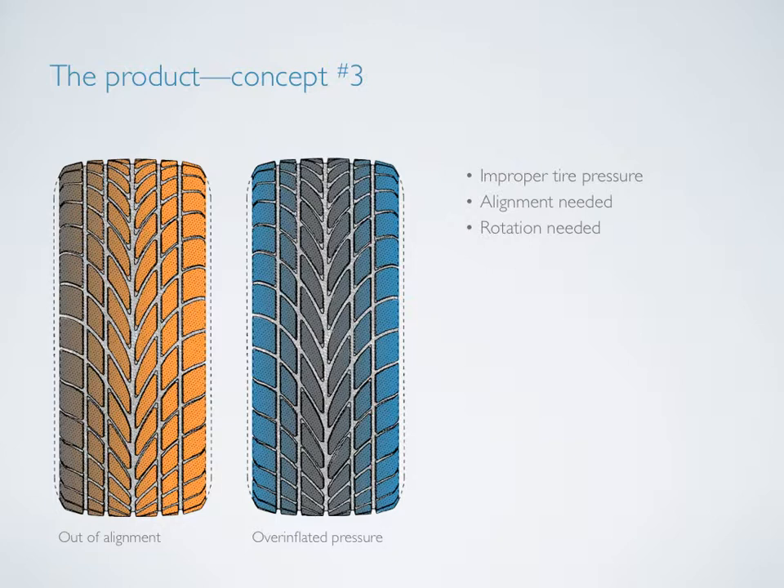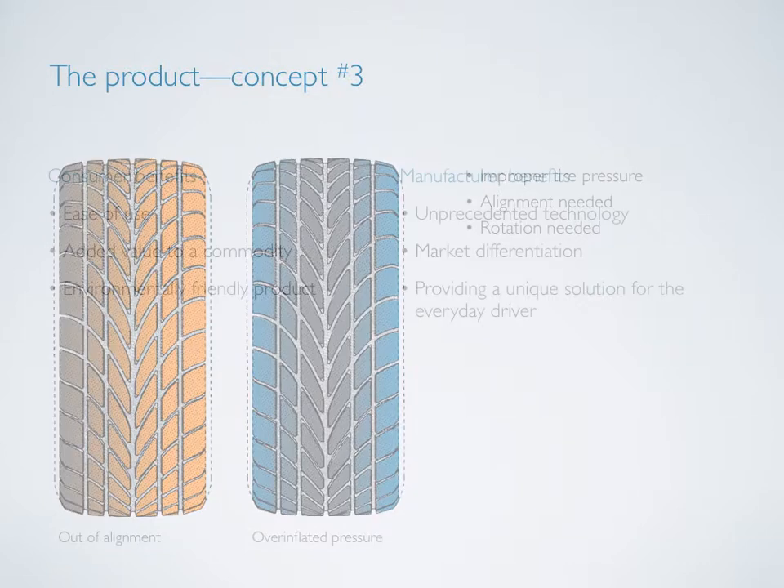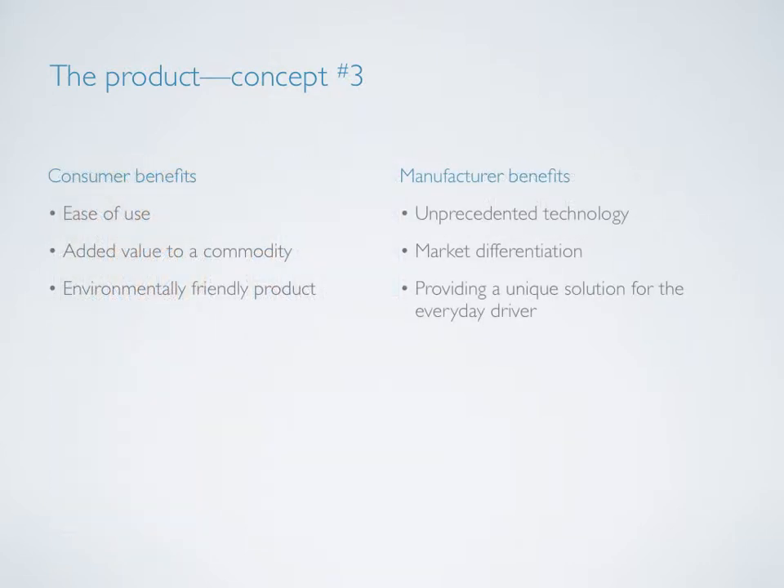Consumers will have a guide explaining these different occurrences, or they can take it into a certified Chroma dealer for a free maintenance appointment. This product concept provides tangible benefits for both the consumer and the manufacturer. The consumer enjoys a user-friendly tire and experience while helping the environment and their community, while the manufacturer benefits from market differentiation and the ownership of an unprecedented technology.